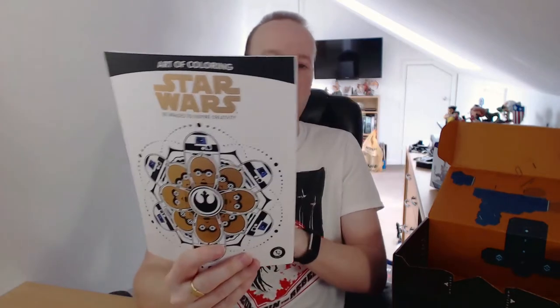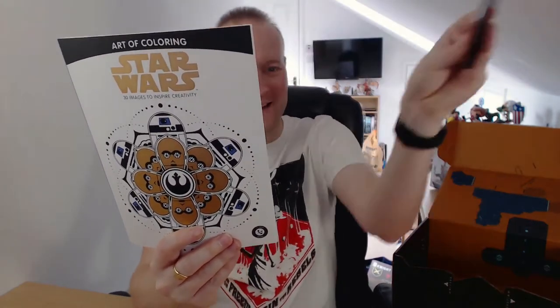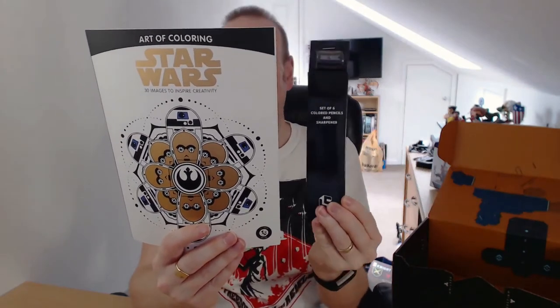A set of six coloured pencils and pencil sharpener. I'm sure we got pencils the other month. A bit random. And what's this? Star Wars — 30 images to inspire creativity. A colouring book. Hence the pencils. Clever thinking.